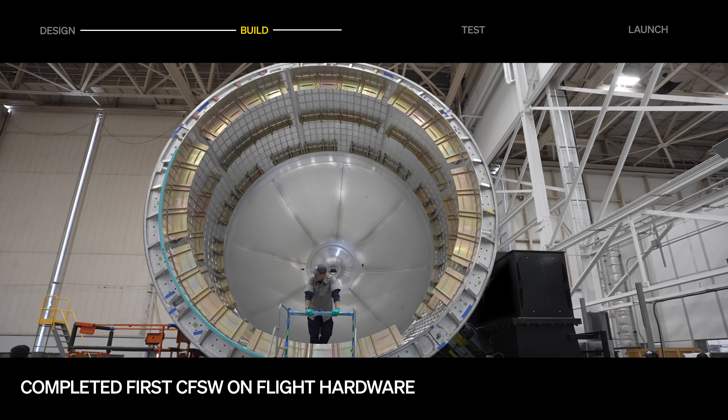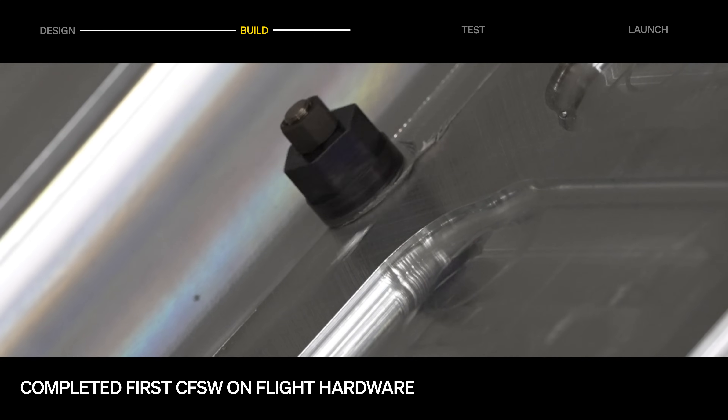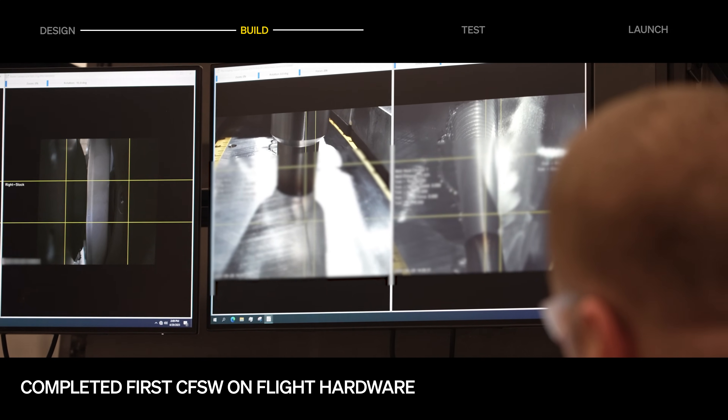The team completed the first circumferential friction stir weld for flight hardware, joining the stage two common dome to the stage two LOX barrel — a huge milestone towards tank fabrication.